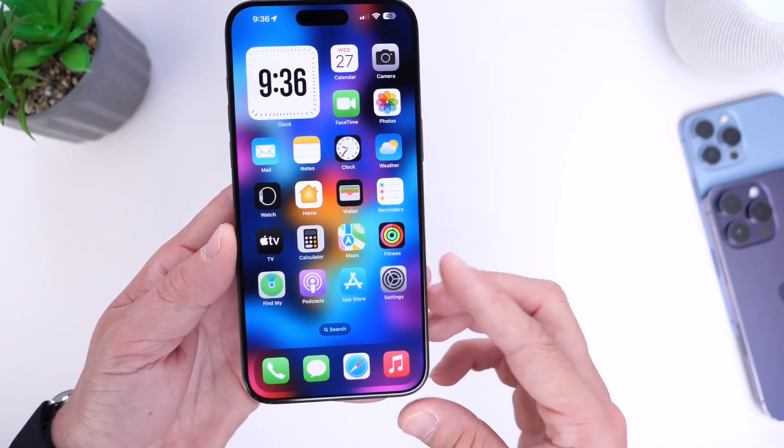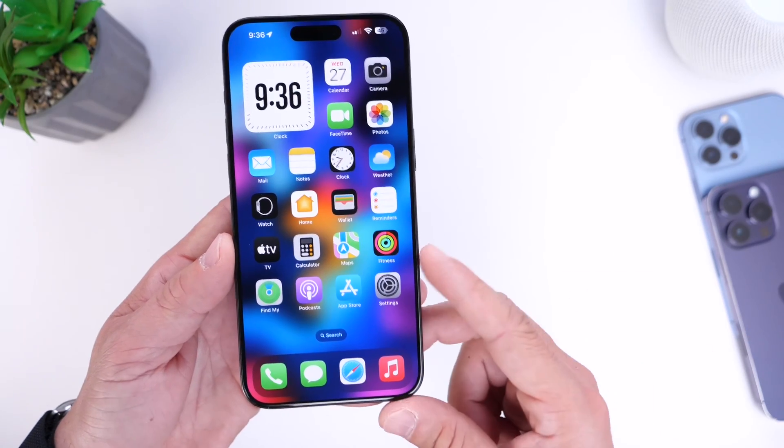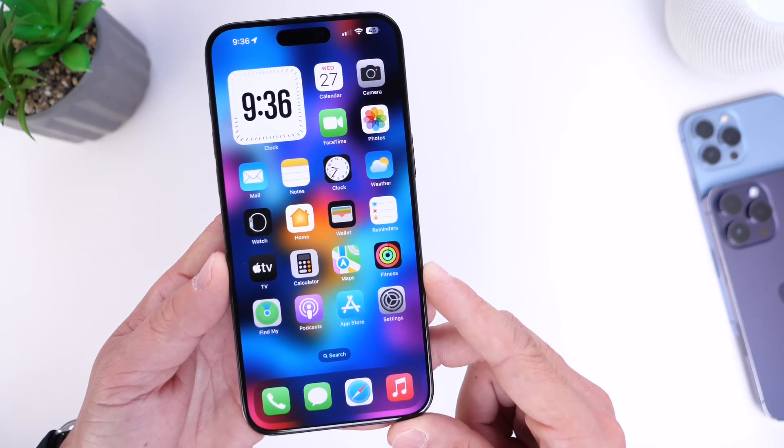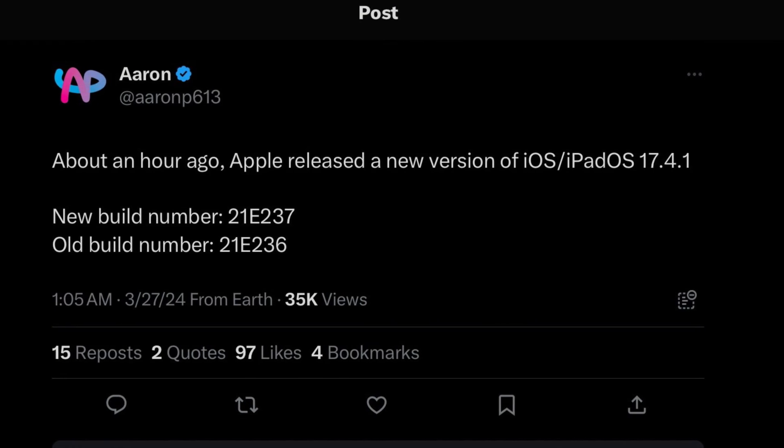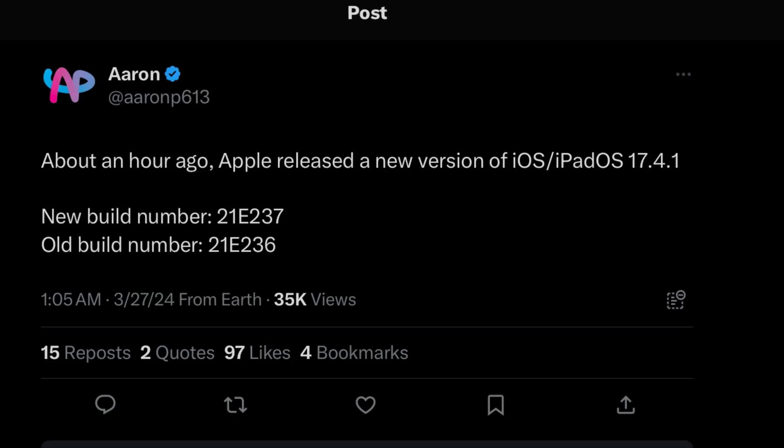There are a few things that are quite strange about this one. There's no OTA and Apple themselves have yet to mention a new software update on their actual website. Big shout out to Aaron P613 on X for the heads up on this one.